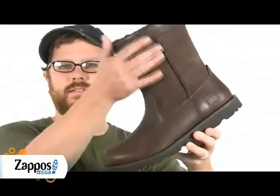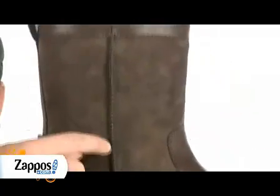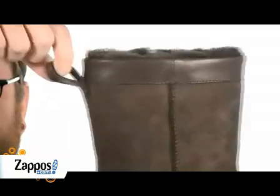This slip-on boot has a nice soft waterproof leather upper. Check out the raw seam for added style and a pull tab for easy on and off.